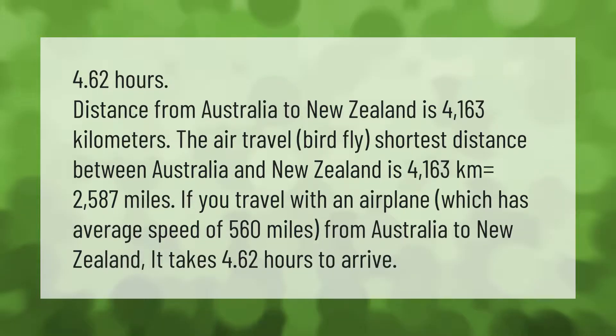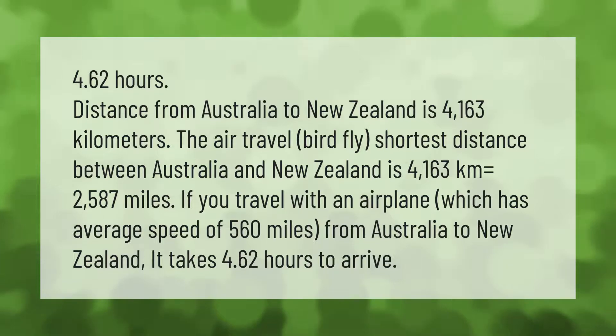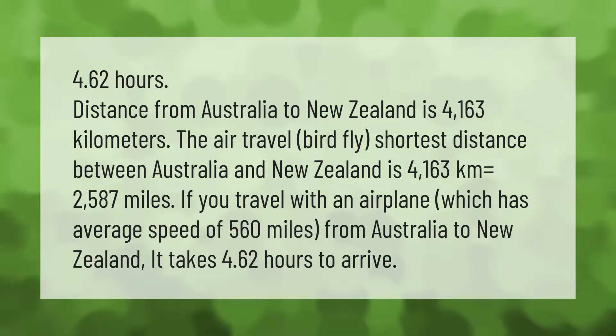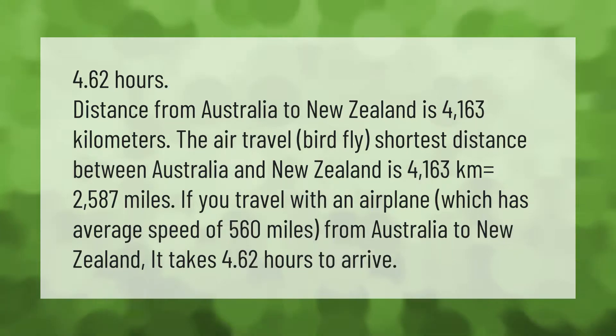The distance from Australia to New Zealand is 4,163 kilometers — the shortest air travel distance between the two countries — which equals 2,587 miles. If you travel by airplane with an average speed of 560 miles per hour, it takes approximately 4.62 hours to arrive.